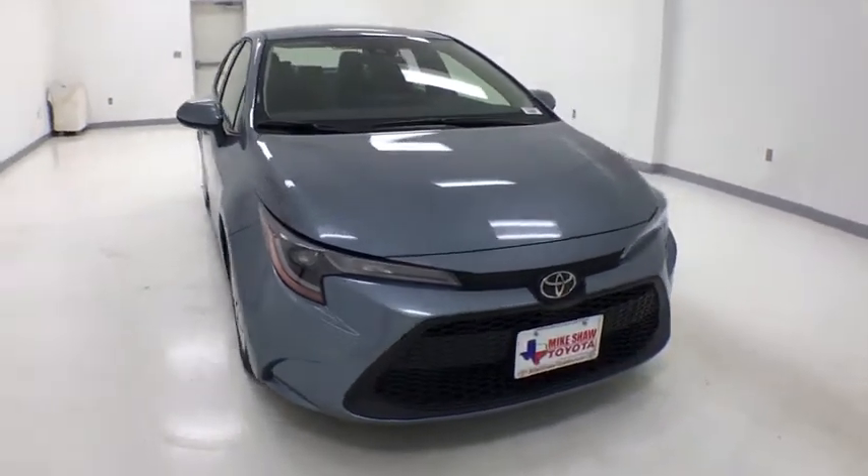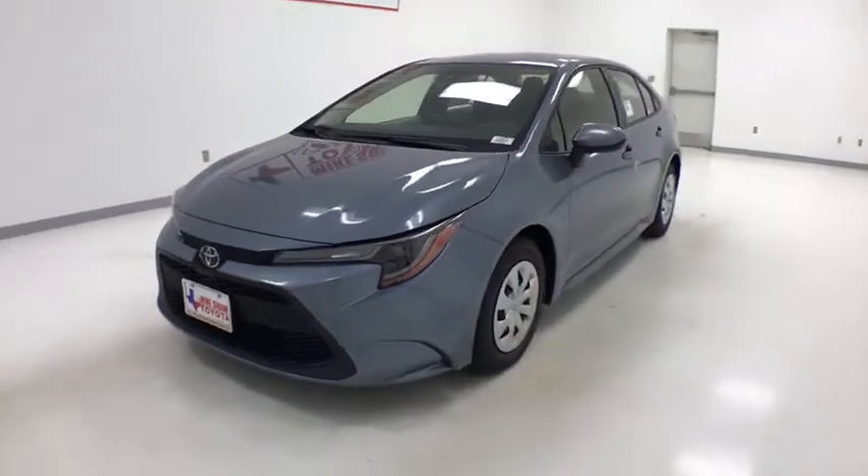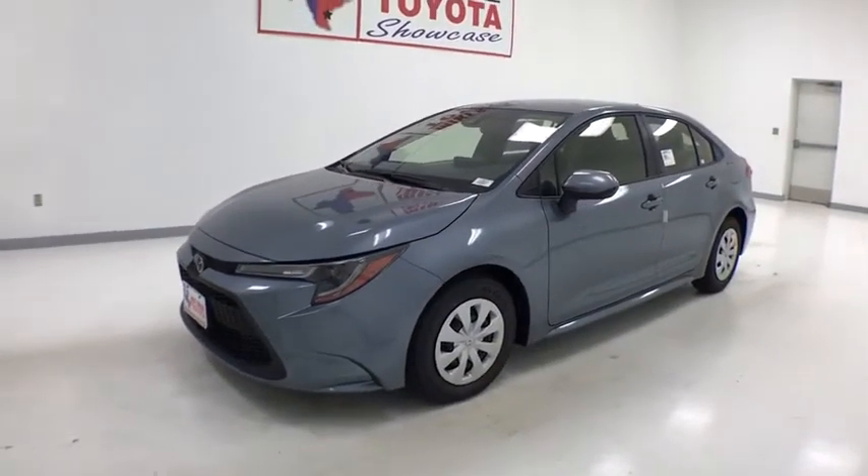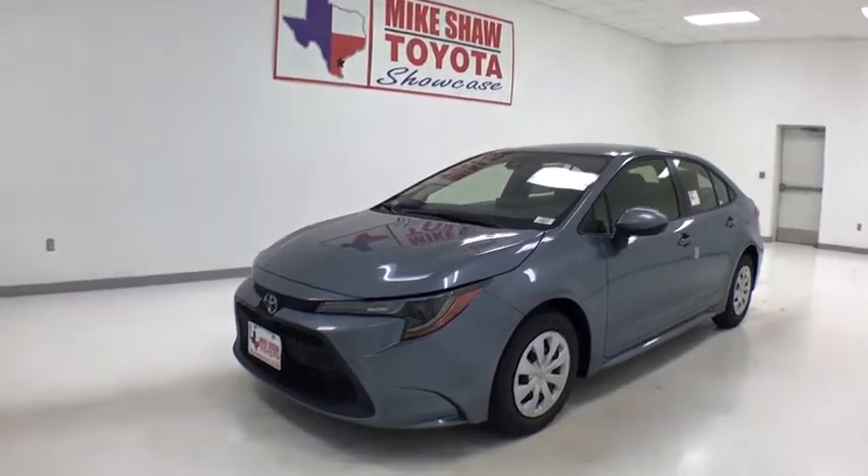Make a great choice today with the 2020 Toyota Corolla. The Corolla is still a great option for those who want dependability, comfort, and value. This vehicle has less than 100 miles.